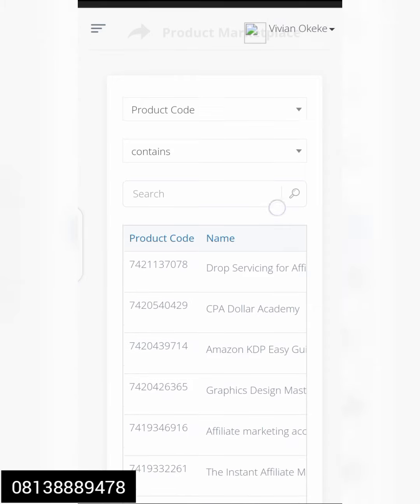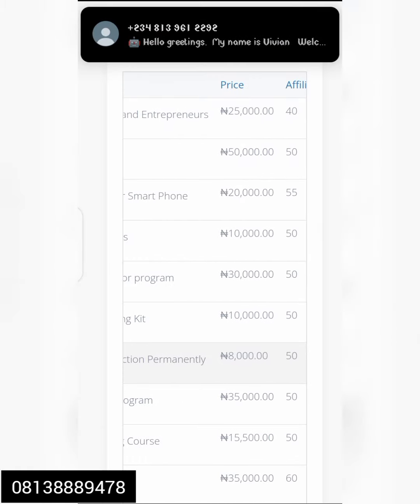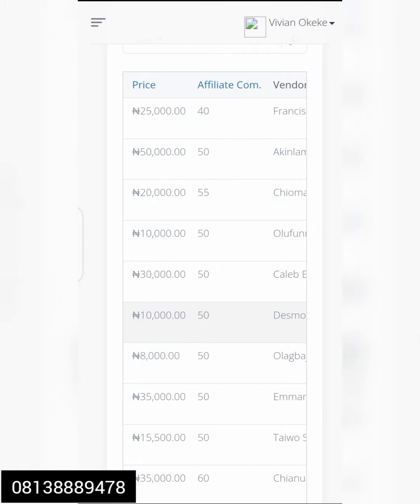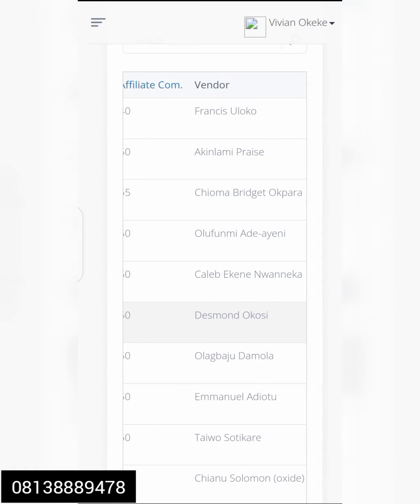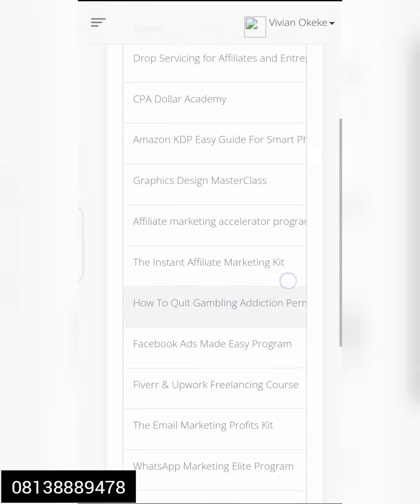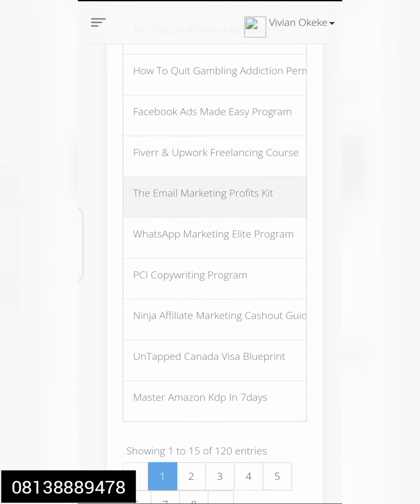I want to show you step by step: see the products here, their names, the prices of the products, the affiliate commission, and the vendor names. Remember, these products are not ones we created — people have already created them. So let's go step by step. We have Facebook Ads, Five-Way Email Marketing, WhatsApp Marketing, Copywriting Program, Niger Affiliate Marketing.